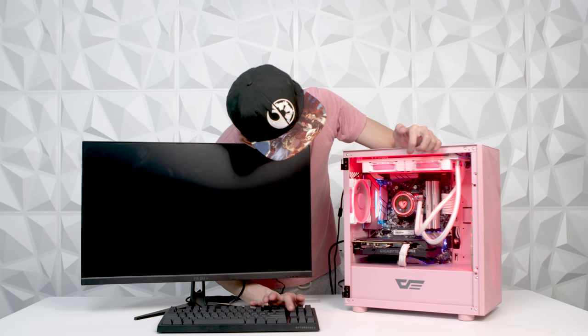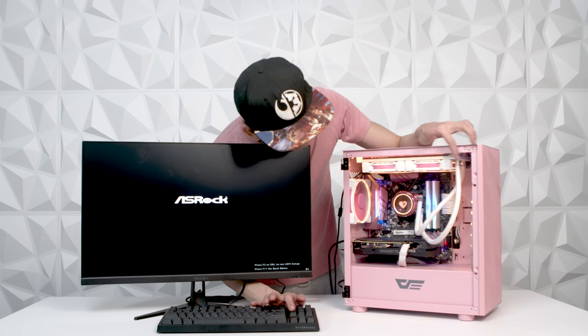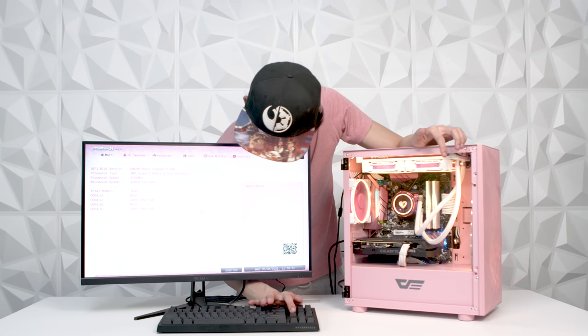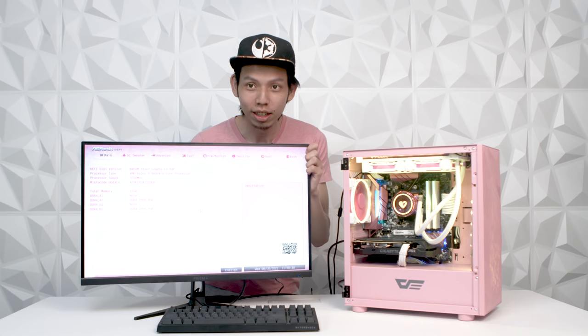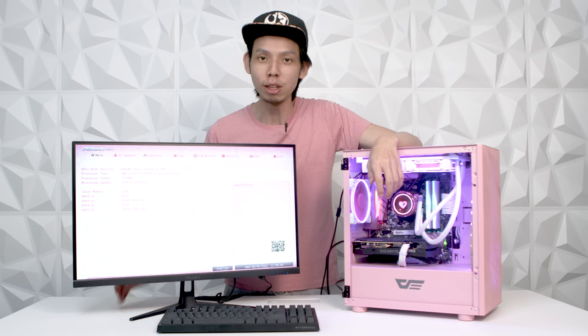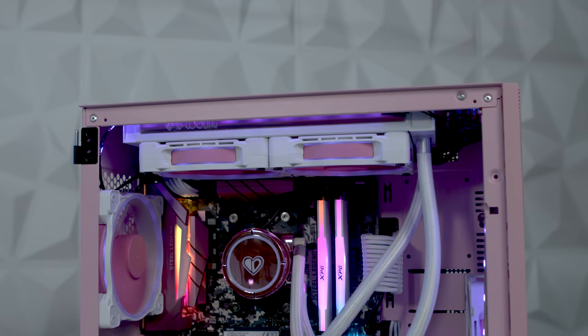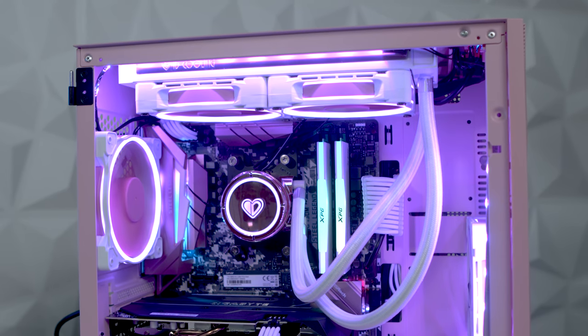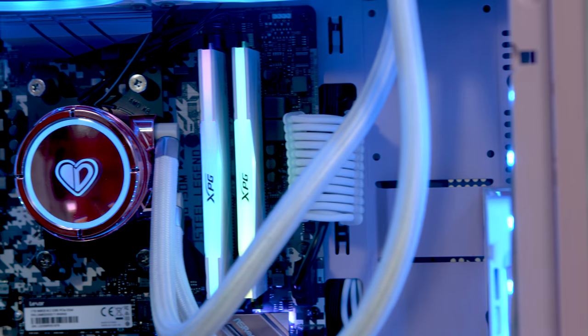Let's test it out — oh that looks awesome! The BIOS is pink! I don't know if you can see, it's a bit bright. I wish Jasmine knew about PCs so she could go into the BIOS and see that it's pink. Everything is running fine, so I'm gonna remove the GPU, spray paint it, install Windows, and then we can surprise Jasmine.